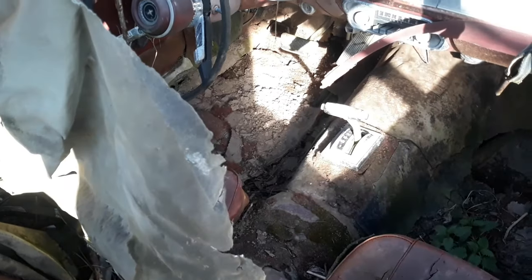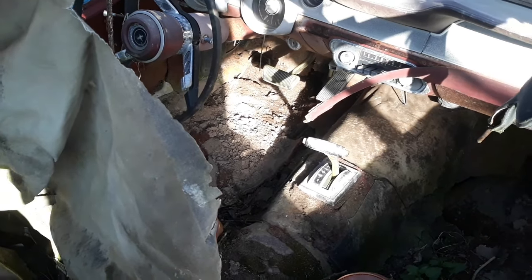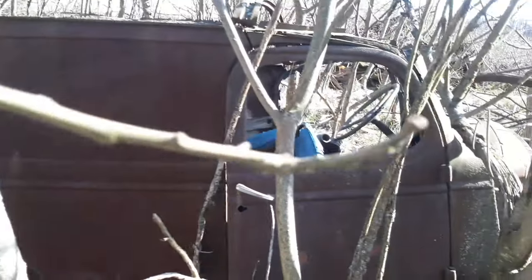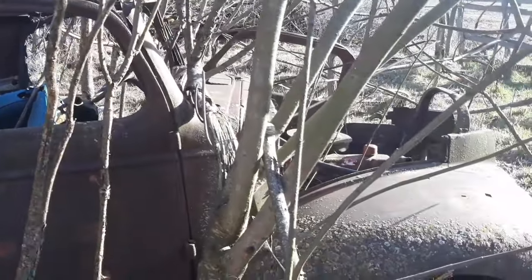Look at that dirt floor, guys — Flintstone action for sure. There are gaping holes in the ground for some reason. But we're doing what we can to dig them out and see what's salvageable.